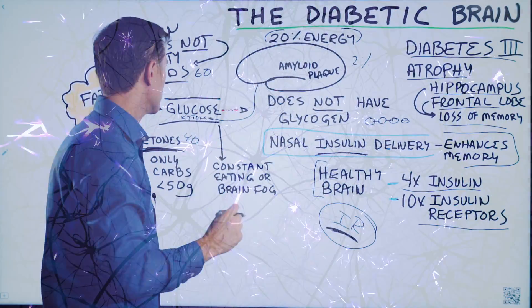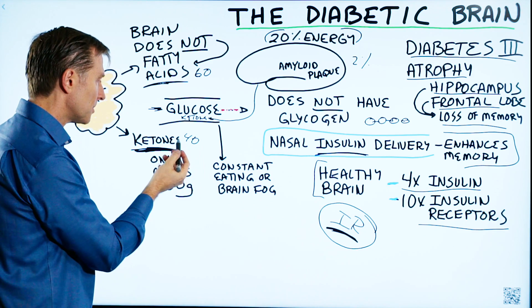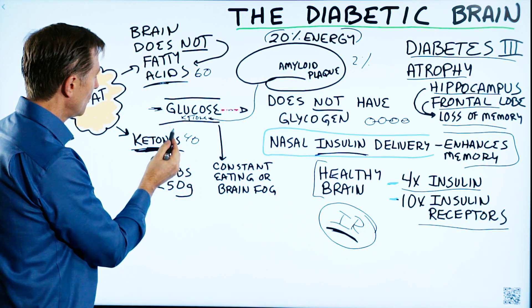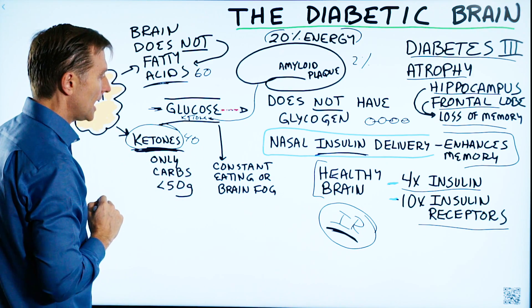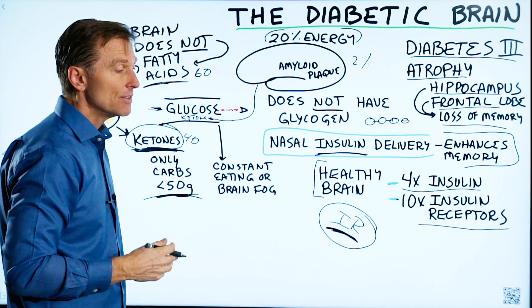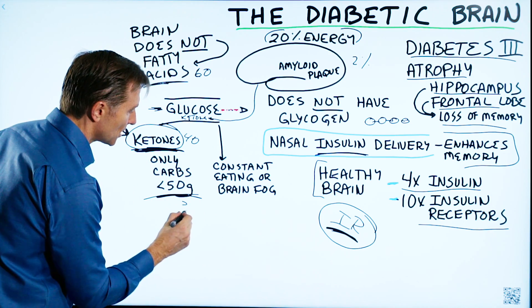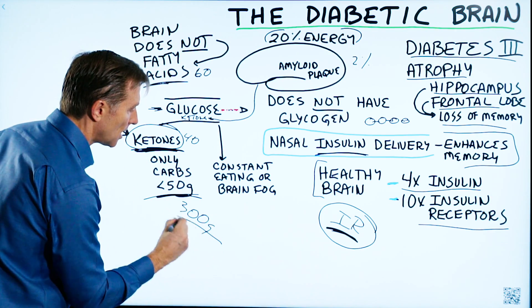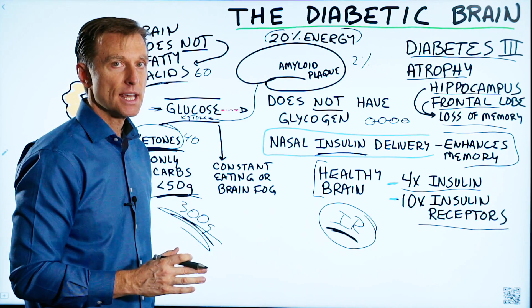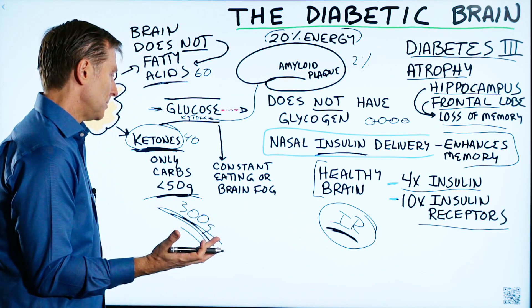So we have only two fuel choices: glucose and ketones. You want to run on ketones, but you'll never do it unless you bring your carbs down below 50 grams. The average person in America is consuming almost 300 grams of carbs — that is the problem. And if we take a diabetic, a lot of times diabetics are consuming even more, and that's why they have diabetes.